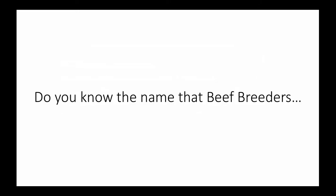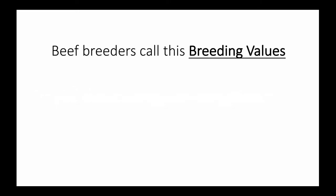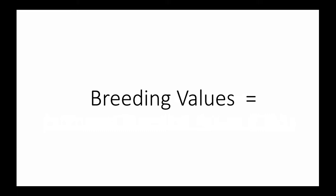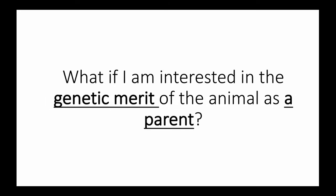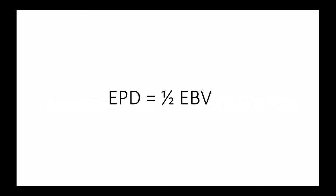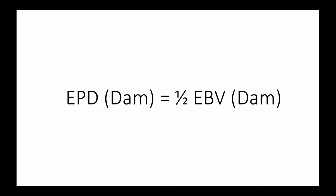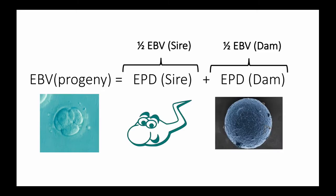Do you know the name that beef breeders give to the additive genetic effects? Beef breeders call these breeding values. You have heard of them as estimated breeding values, or EBVs. Breeding values are the genetic merit of the animal. Now, you may ask: what if I'm interested in the genetic merit of the animal as a parent? In that case, you're looking for expected progeny differences, or EPDs. EPDs are exactly half of the estimated breeding values. The EPD of a sire is equal to half of the EBV of that sire. The EPD of the dam is equal to half of the EBV of that dam. Since an animal can only pass half of its breeding value to its progeny, the total breeding value of the progeny would be the combination of the EPD of each of its parents.